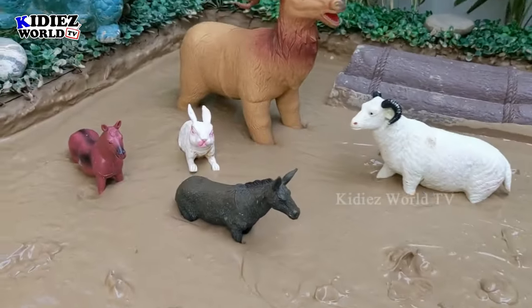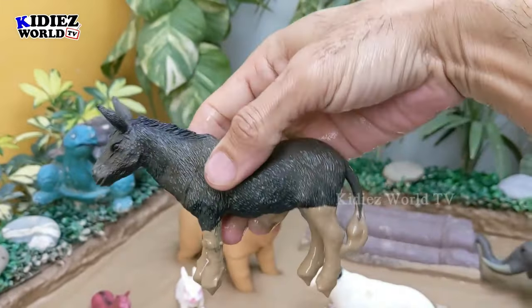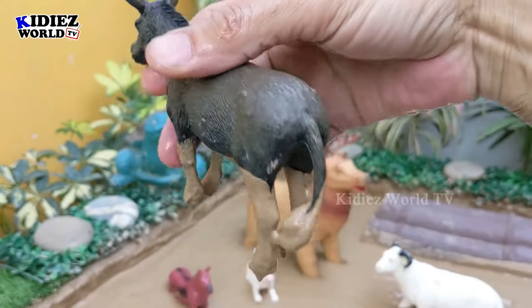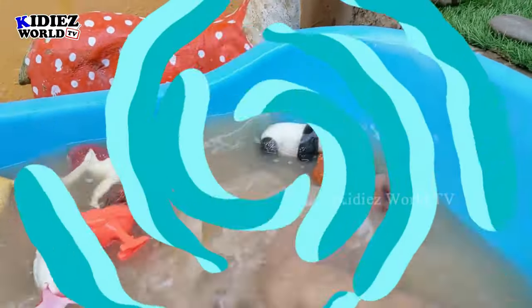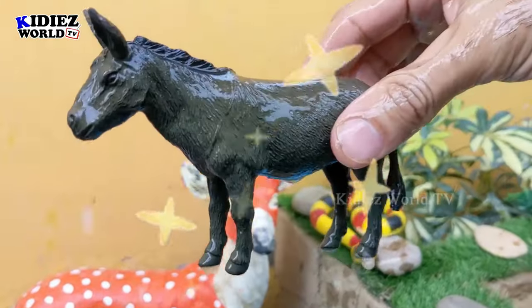The next one we have is a donkey. Donkey is a big farm animal and comes in the cute animal category as well. Donkeys are big, they are herbivore by diet, and they are very funny and very friendly farm animals. Here we go, donkey!